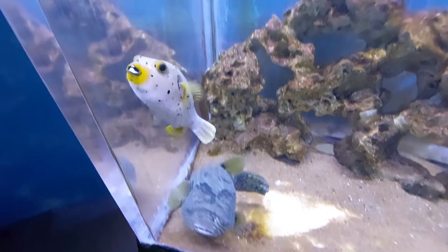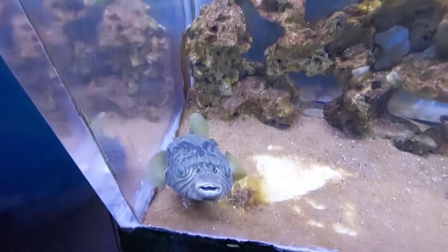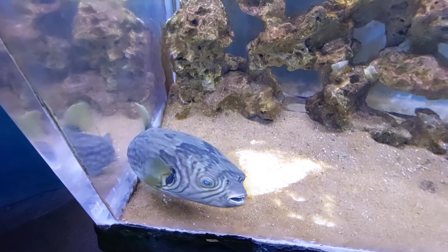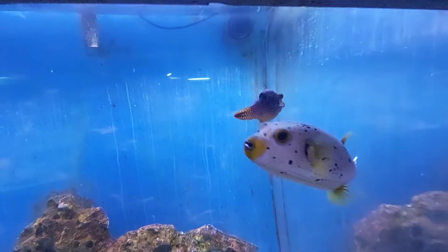Please press the thumbs up icon below this video, press the share icon and share this in your social media, WhatsApp groups, etc. This is the reticulated puffer fish. Share your comments about this video — whether it's good, can improve, and all of that.